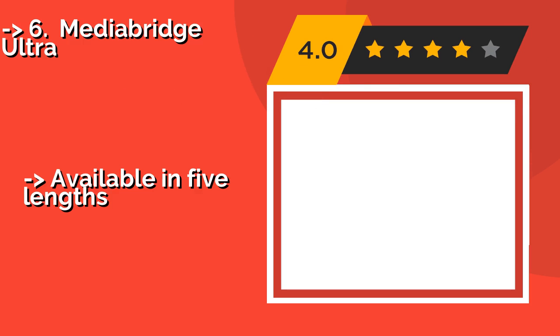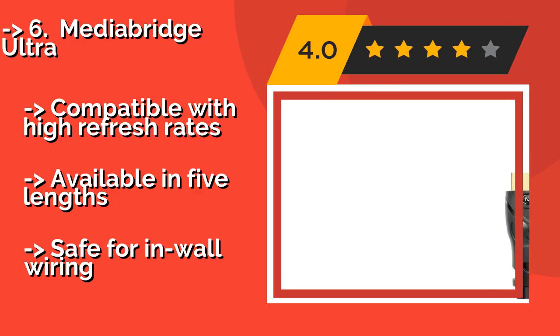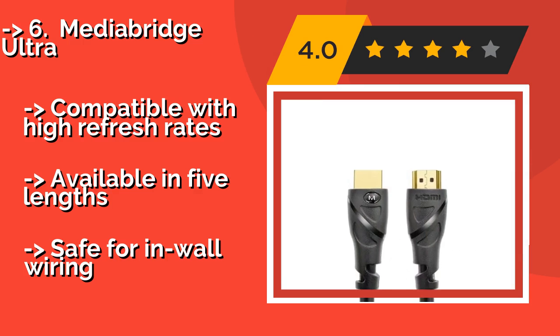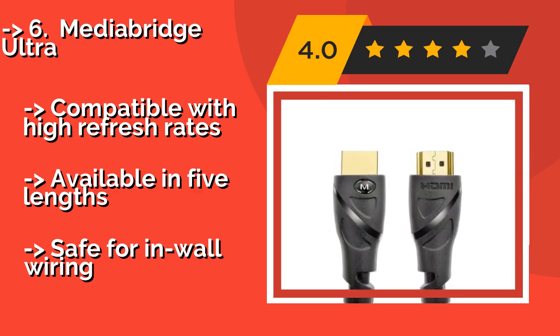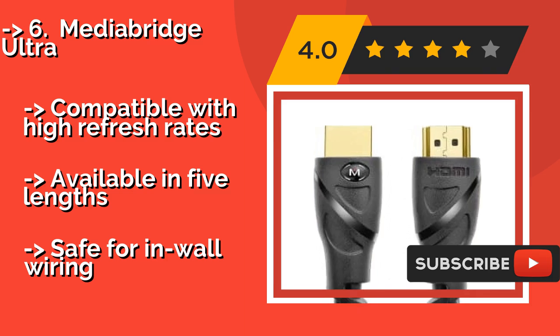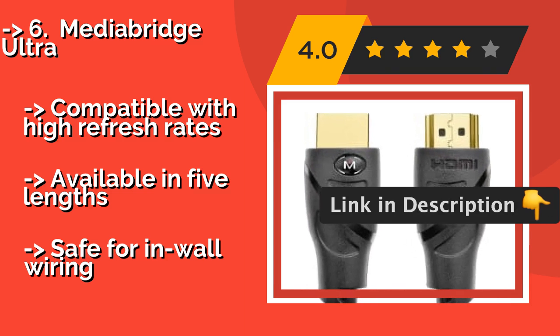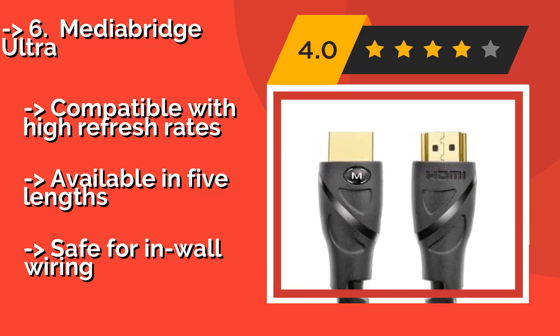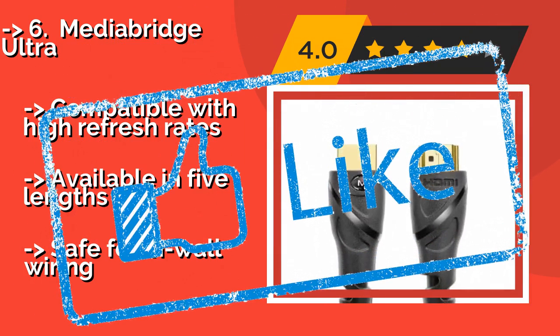Sixth is the MediaBridge Ultra. Every variant of the MediaBridge Ultra, approximately $18, is individually hand-tested before it's packed for shipping, so you can rest assured that what you get will work right out of the box. These durable, reliable options are built to last for a long time. Compatible with high refresh rates and available in five lengths, but not rated safe for in-wall wiring.